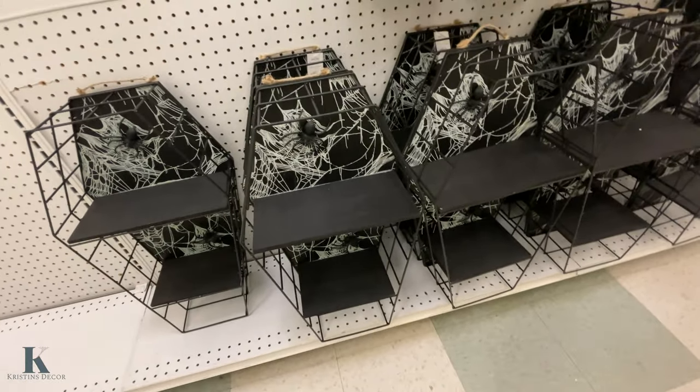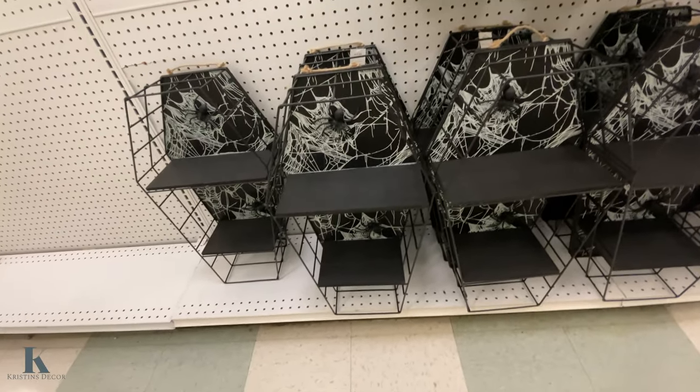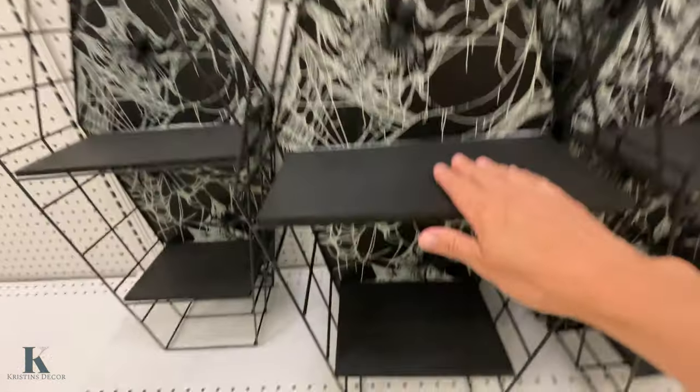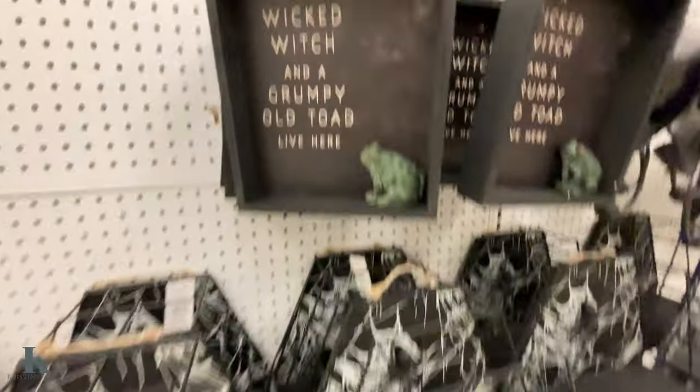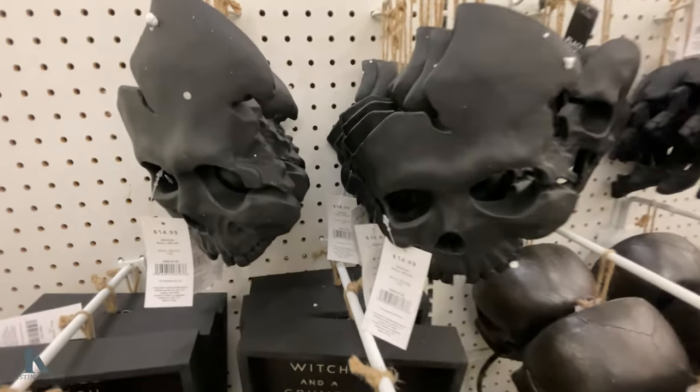These coffin shelves are awesome — they're $70, a little pricey even on sale, but really cool. You can put something here and here. I love the spider webbing in the back. These are really fun too.